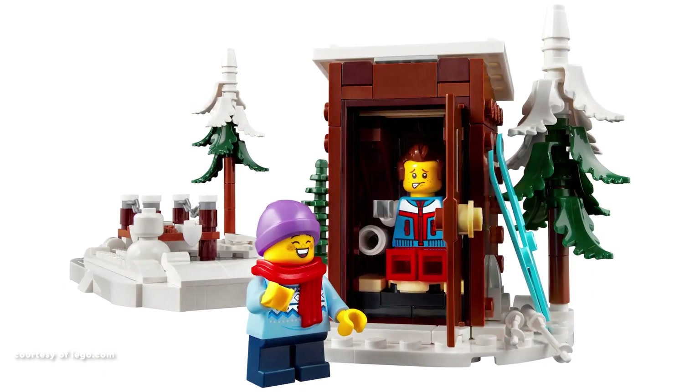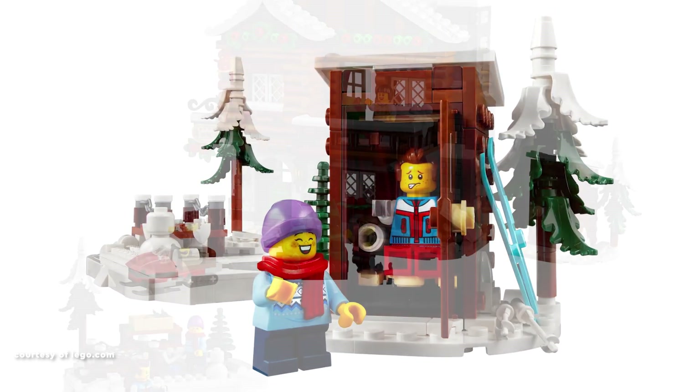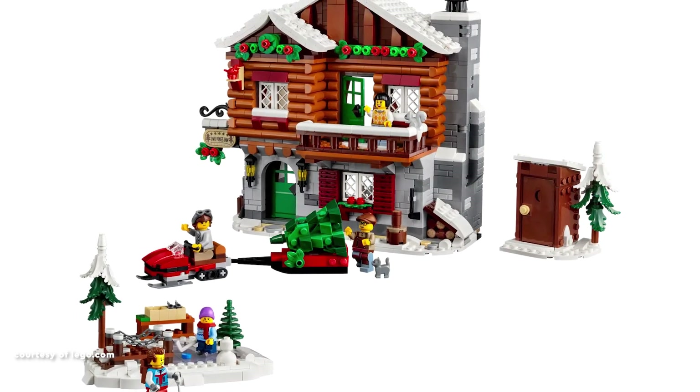The Alpine Lodge distinguishes itself from its Winter Village predecessors with its mountainous setting, offering a delightful departure from the urban-style sets of the past.